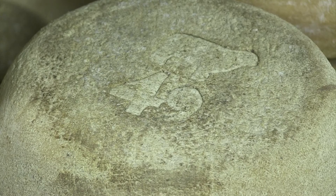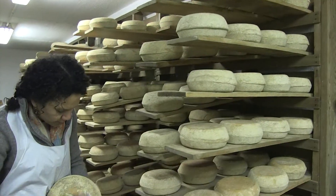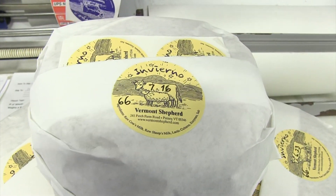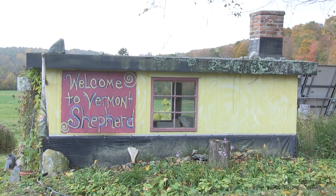We turn it twice a week, brush it, wipe it with brine. And then when it is ready, we send it out to markets all around the country. We also do quite a lot of mail order, retail mail order, or we sell it in our farm store.